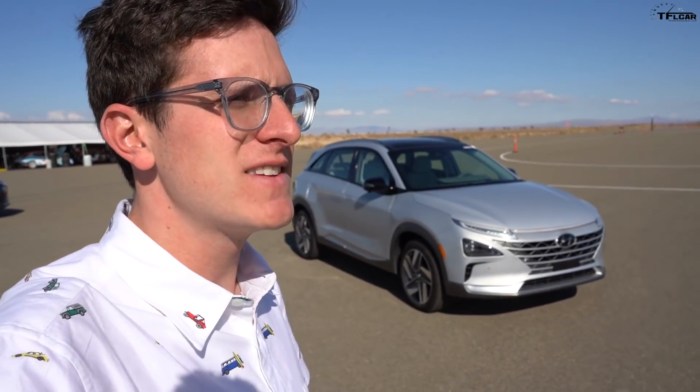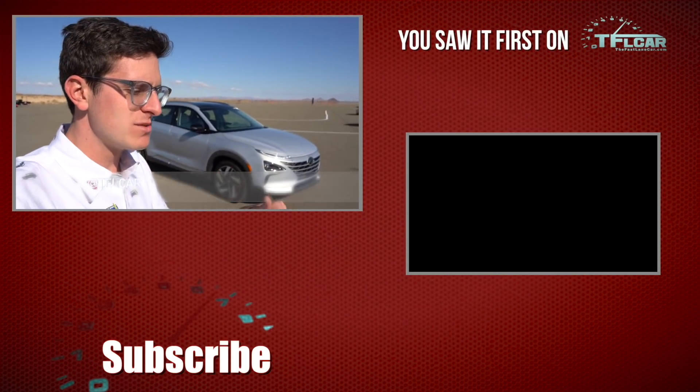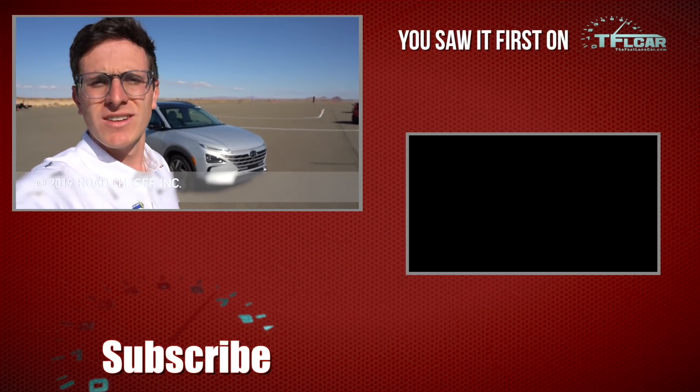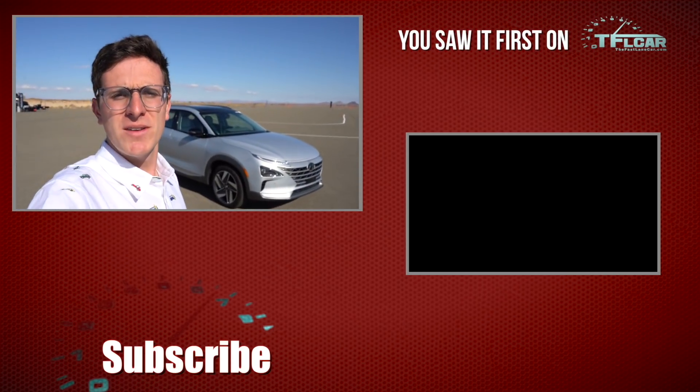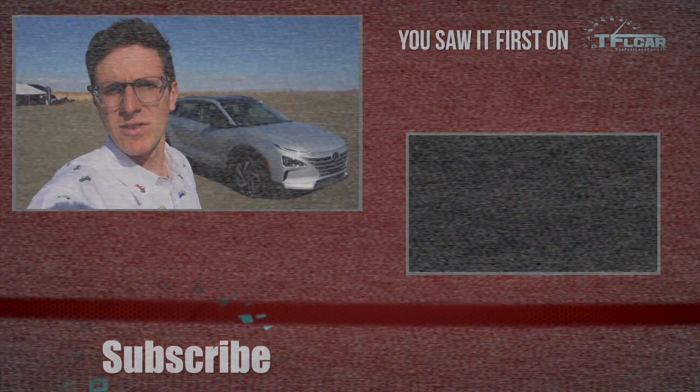106 miles an hour is the fastest I got the Nexo to go here at the Hyundai proving grounds in California. Let me know in the comments what you think of this hydrogen tech — is it the future, or is it a little too far-fetched? As always, this is Tommy with The Fast Lane Car. Head over to tflcar.com for the latest and greatest in hydrogen fuel cell reviews.